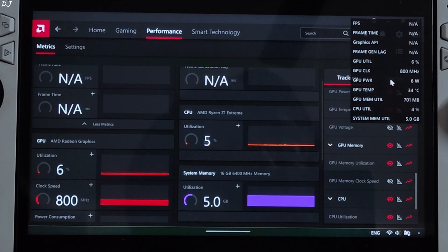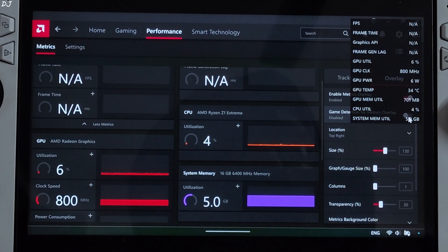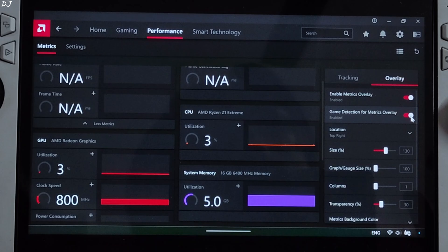This is the final overlay and how it looks. Now click on Overlay here, and enable Game Detection for Metrics Overlay — it will disappear now but will be enabled automatically when you launch any game. The hotkey combo for enabling the Adrenaline Overlay is Control+Shift+O.